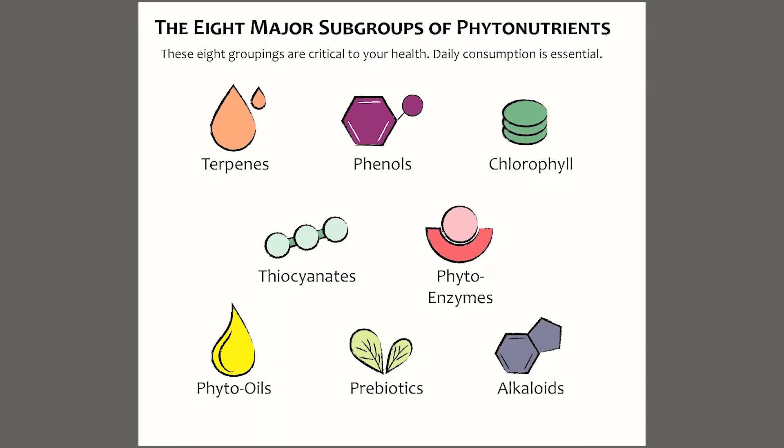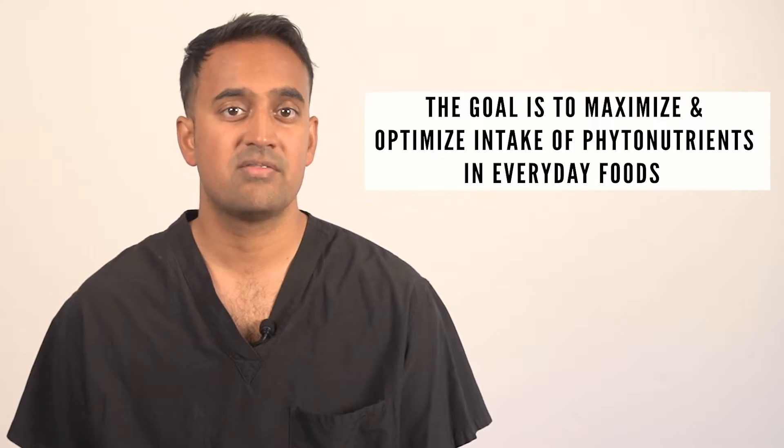Phytonutrients are divided into several categories such as terpenes, phenols, chlorophyll, thiocyanates, phytoenzymes, phyto oils, prebiotics, and alkaloids. While there are other smaller groups like betalains from beets and hericenone from mushrooms, focusing on these eight main categories will cover most of your phytonutrient needs. Deficiencies in these essential nutrients can disrupt the critical mind-gut-immune-skin connection, making it harder to manage inflammatory conditions like psoriasis which tends to affect the skin and joints. The goal is to maximize and optimize intake of phytonutrients from everyday foods — increasing both the variety and the density.